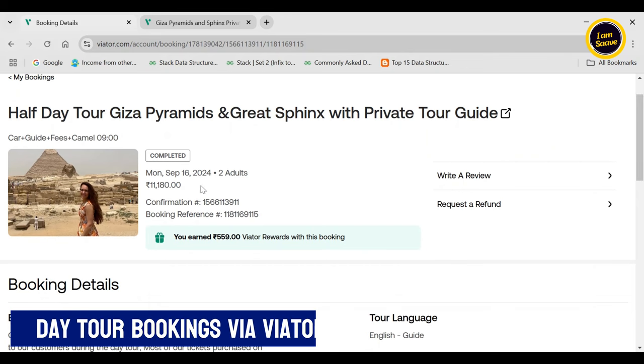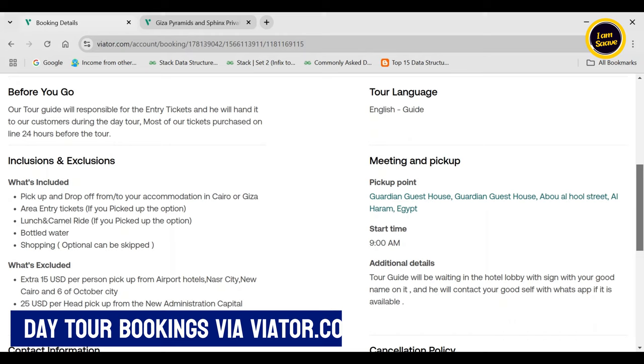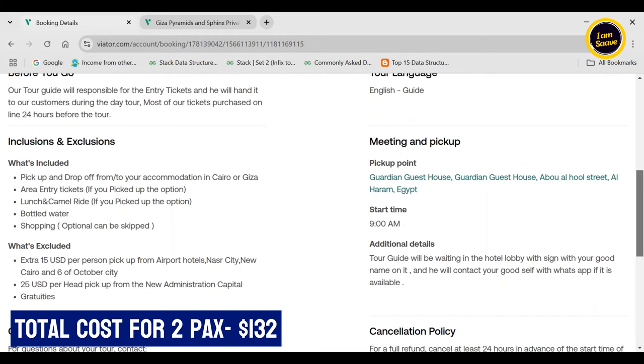We had again booked for a day tour of Giza via vaita.com. If interested, you can check the link in the video description for more details.